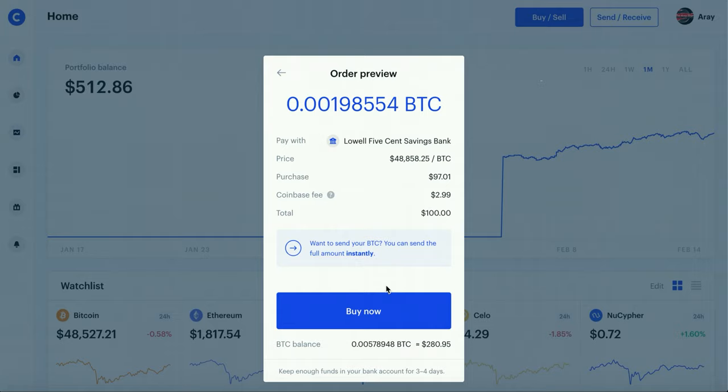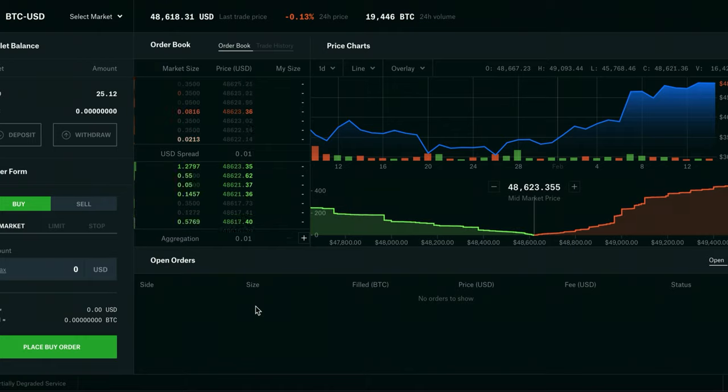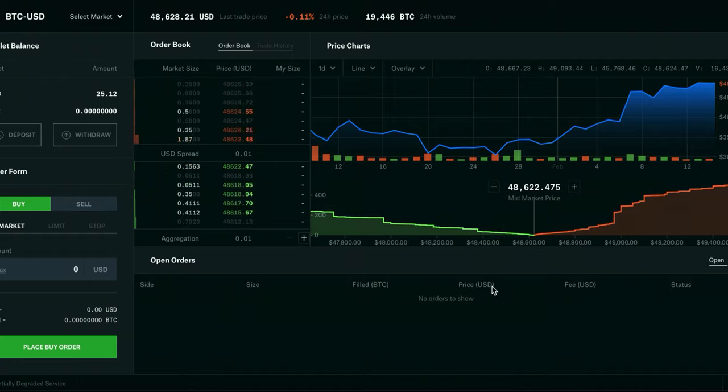Coinbase Pro uses the same login information as Coinbase and you get it for free when you make a Coinbase account. It's kind of weird that they made two different platforms — you can download separate apps for Coinbase and Coinbase Pro. Coinbase Pro looks a lot more confusing and harder to use. They wanted Coinbase to be for beginning investors who want something basic, and Coinbase Pro is for more advanced traders. To show the fee difference: on a $100 buy there's only a 50 cent fee on Coinbase Pro compared to the $3 fee on Coinbase — a lot lower.